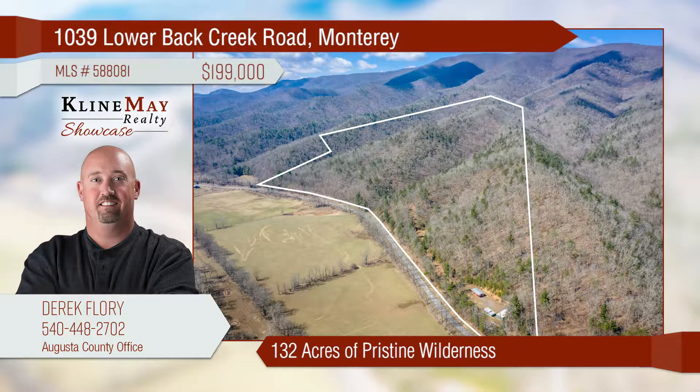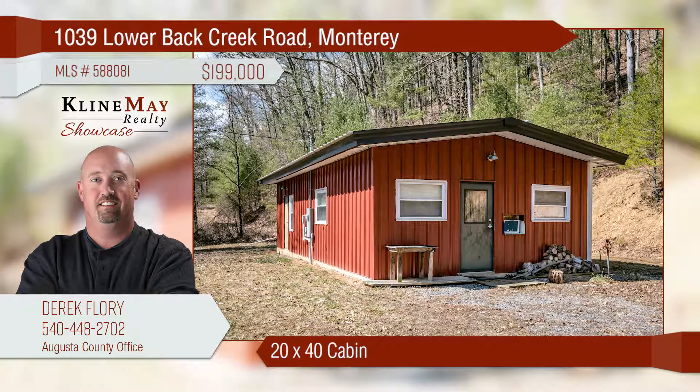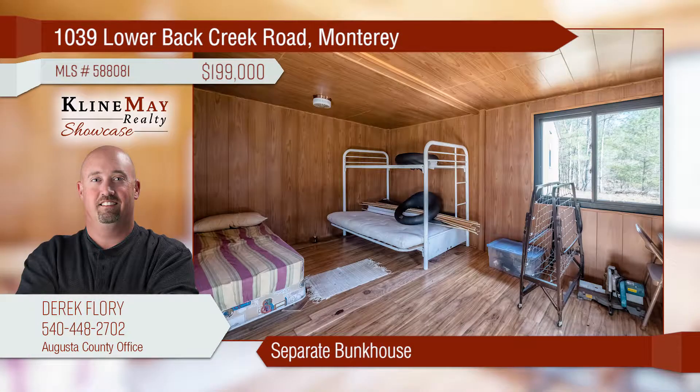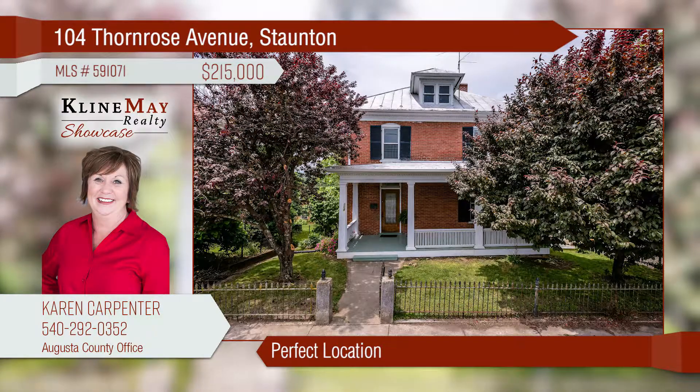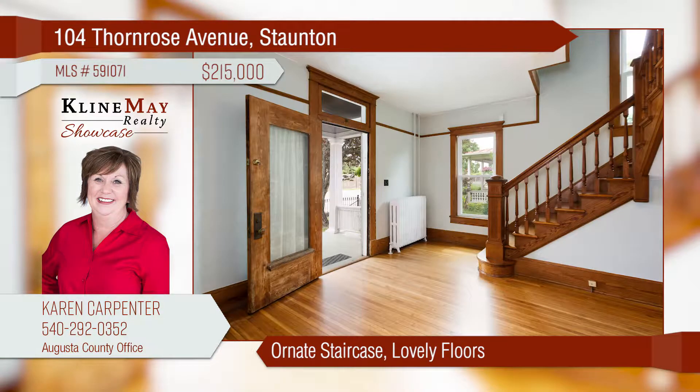Make this 132-plus acres of pristine wilderness in Highland County your own slice of heaven today. Check out the 20-foot by 40-foot cabin with wood stove, electricity, gas range, and two bedrooms. Also included is a separate bunkhouse with outdoor gathering area and an executive outhouse with lights and heat. This lovely Stanton home is straight out of a storybook and perfectly located within walking distance of historical downtown and Gypsy Hill Park.